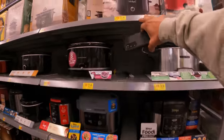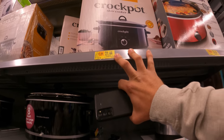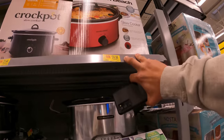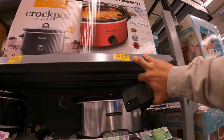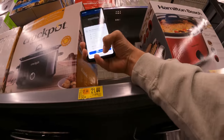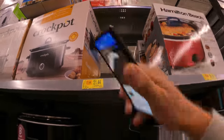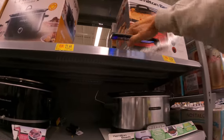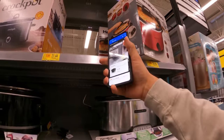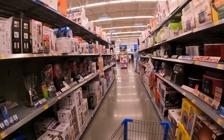There is actually a crock pot on clearance - actually two. We've got $21 down from $42 - this says Hamilton Beach 8-quart slow cooker. This one says 7-quart slow cooker, $25 down from $49. Let's scan this one - it's got low protection, $21.44. And let's check this one - $27.44.